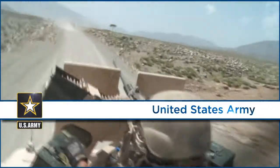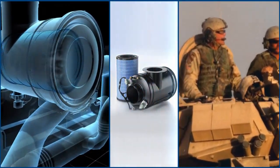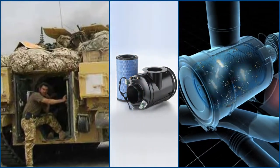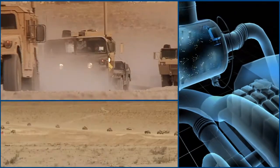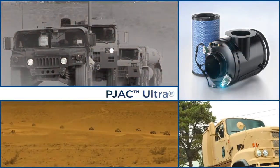When the U.S. Army needed a filtration solution to reduce downtime of vehicles operating in Afghanistan, it turned to Donaldson. We developed P-Jack Ultra, the world's only self-cleaning filter.